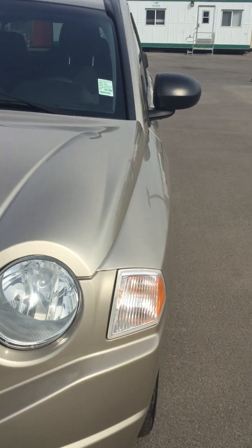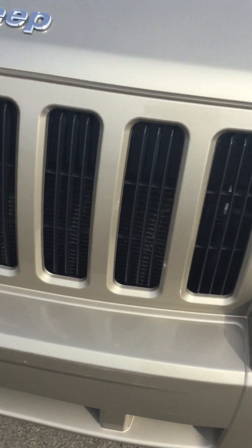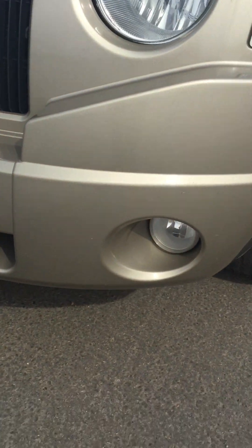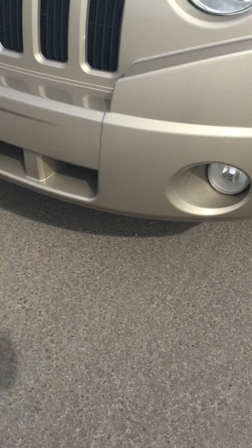Obviously you got your nice bright headlights on this one. Seven continent grill there — seven slots for all seven continents. You got the fog lamps down below to help you see about 15 meters further.